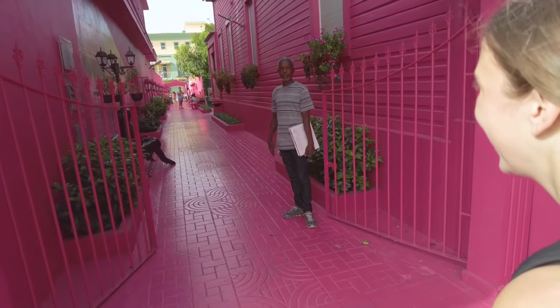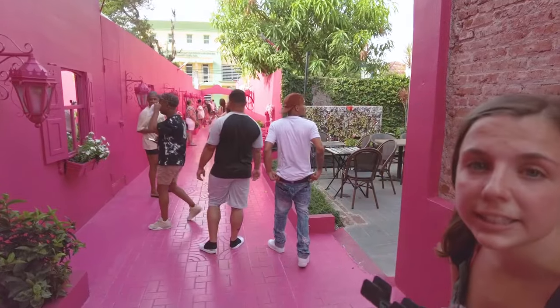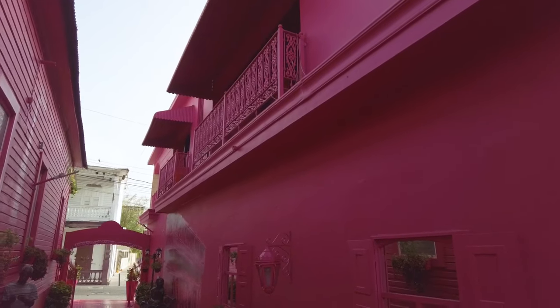Now we're actually going to go down Pink Street. This is cool — it is super pretty. It's pink everywhere.